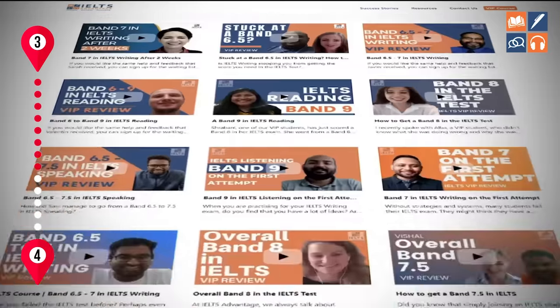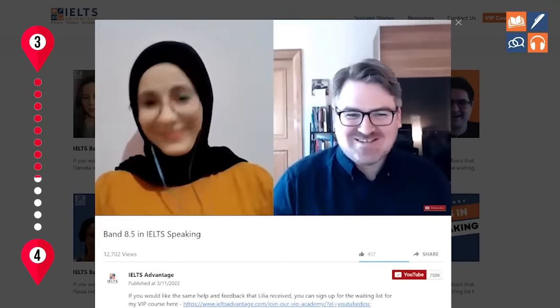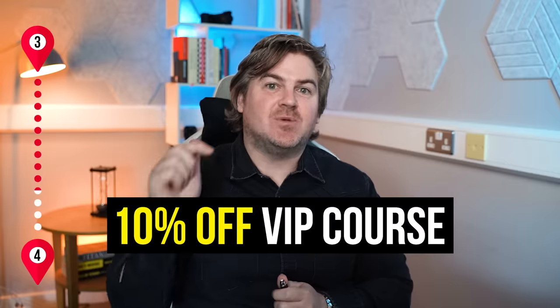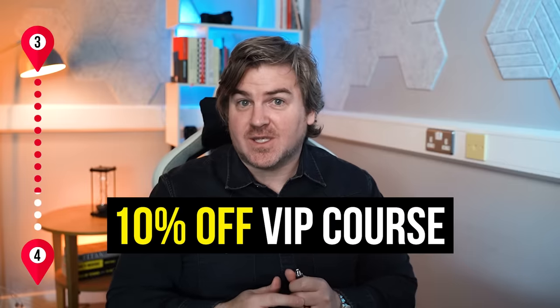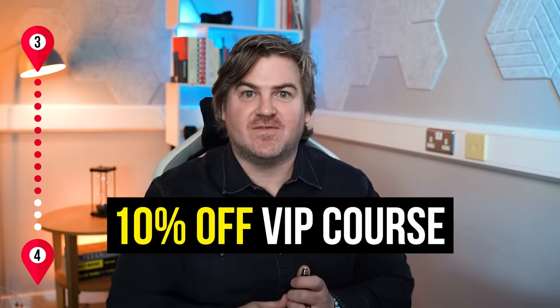The good news is that on our VIP course and the structures available for free on our website, they've not only been approved by many experienced examiners, but they've produced more band 7, 8, and 9 success stories than any other course in the world. So rest assured, you know they work. If you want those structures with step-by-step explanations, you can get 10% off our VIP course today — there's a special discount link in the description of this video.